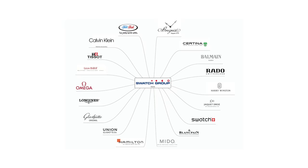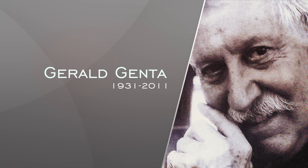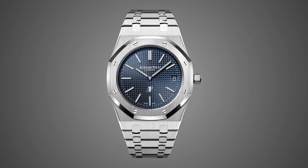Next we have Gerald Genta — easily the most famous watch designer to ever live — working with a variety of brands including Omega, Universal Genève, IWC, and most famously Patek Philippe and Audemars Piguet with the designs of the Nautilus and Royal Oak. As a testament to the staying power of his designs, some of his creations are still as relevant today as they were at their releases, with his design DNA being probably the most replicated in all of watches.